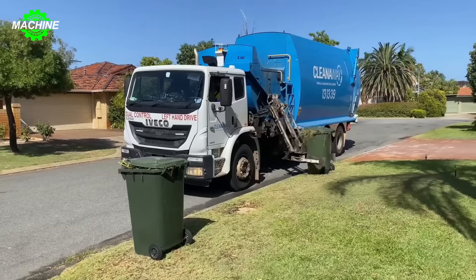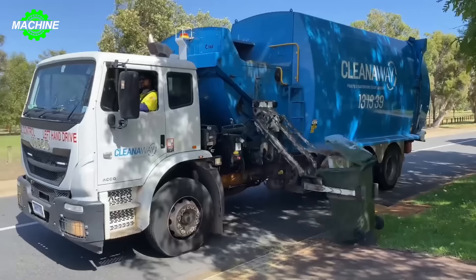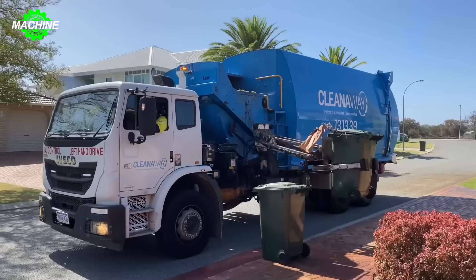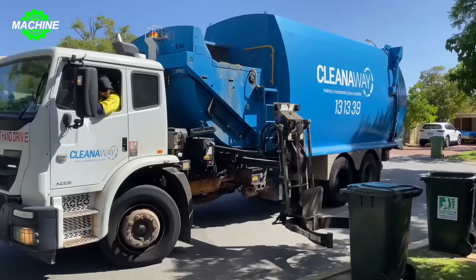This enhances automation in the waste collection process, minimizing the impact and effort required from the driver. Thanks to this feature, waste collection and transportation become quick, efficient and time-saving. Additionally, the Clean Away Series ensures safety and convenience for the operator, helping them to accomplish tasks efficiently and easily.